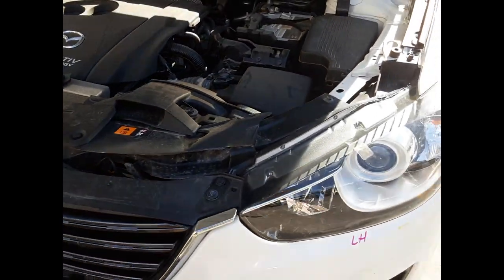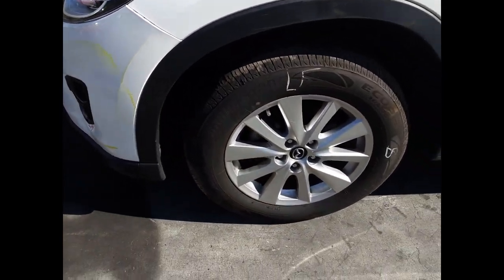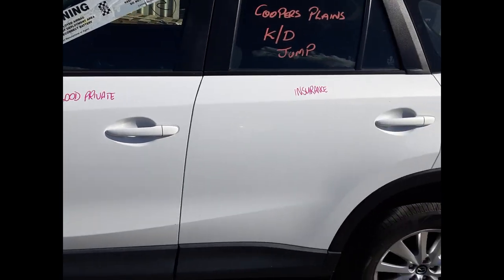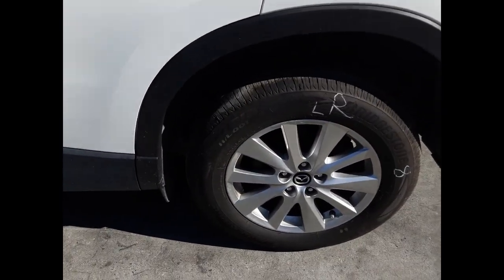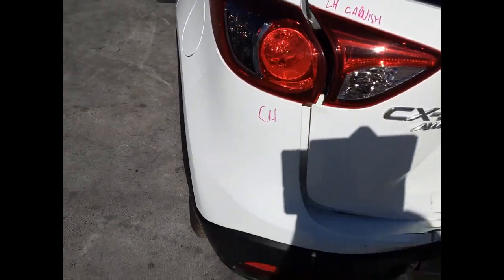We have the left-hand headlight, left-hand fog light with surround, left front 17-inch factory alloy mag with a good tyre. Left front door has one large dent. Left rear door has no damage. Left rear 17-inch factory alloy mag with a good tyre. Left-hand tail light, left tailgate garnish.